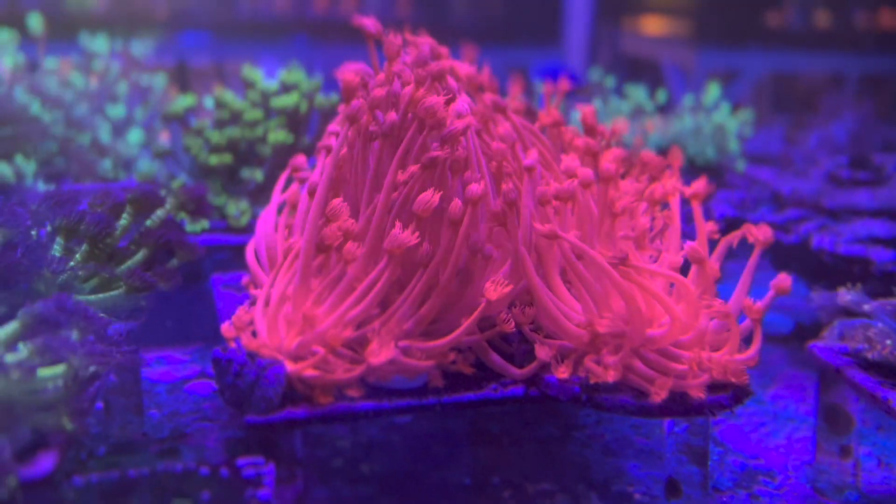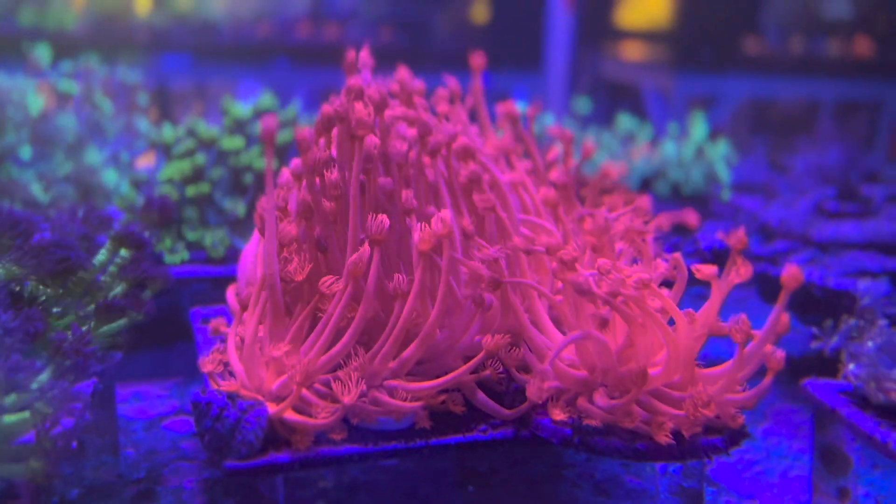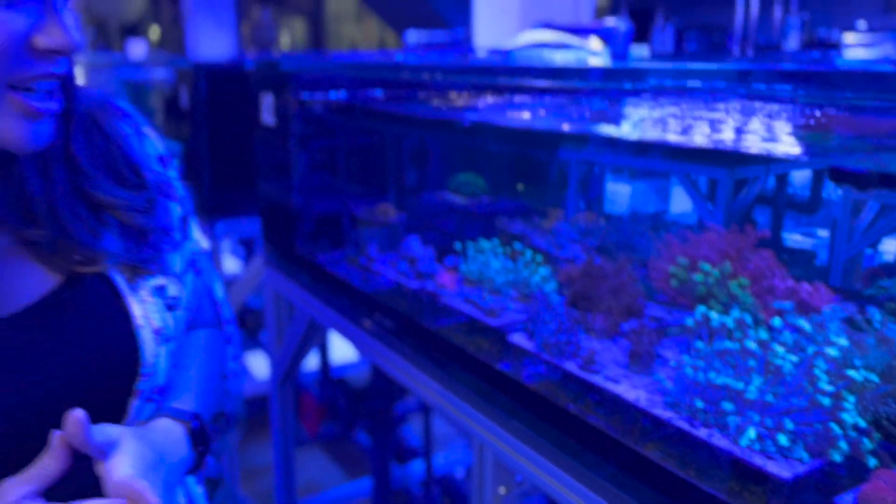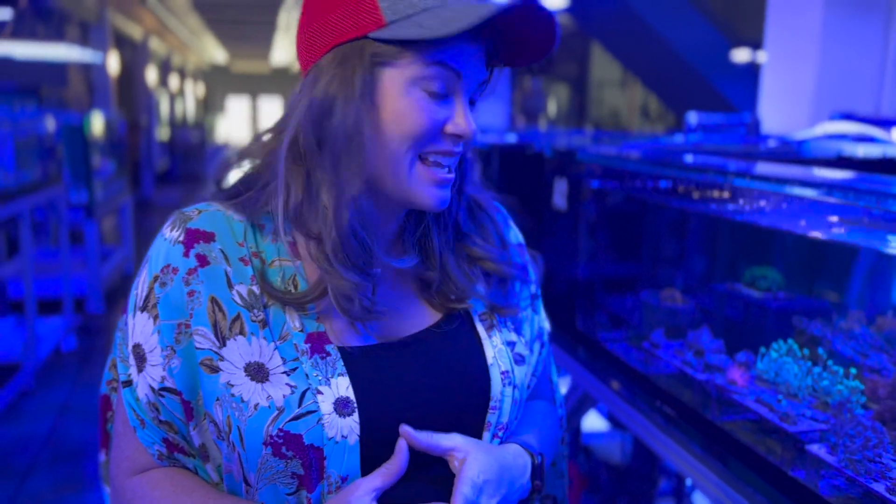Definitely a top notch facility. Something that I completely freaked out about is all these Ghanis. These colonies are massive and there are so many colors — high end ones like the glitter Ghanis back here. I just cannot believe how beautiful and healthy they look.